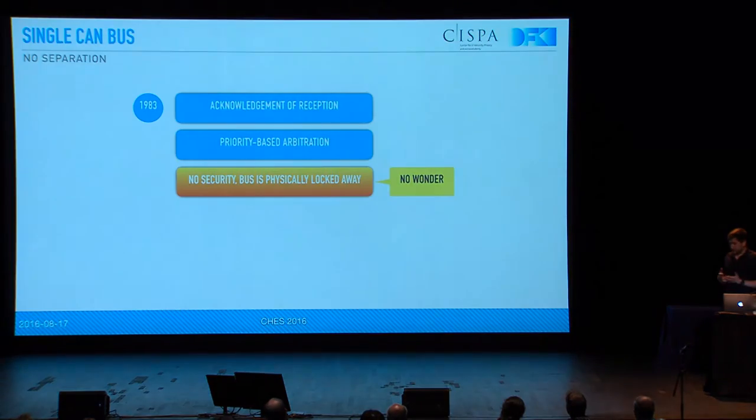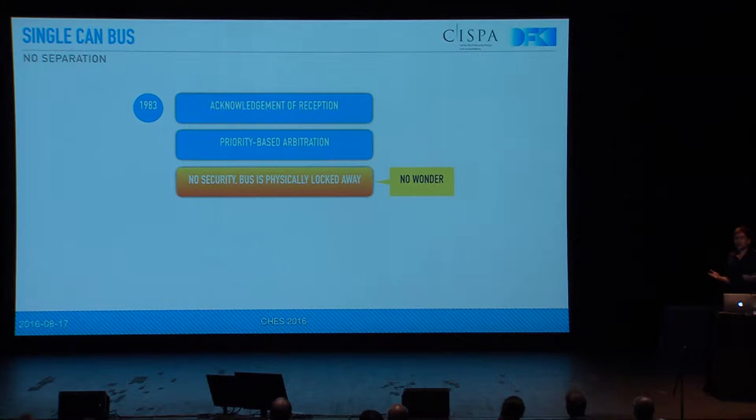So the CAN bus, as we heard before, wasn't designed to be able to cope with these attacks, because security wasn't in mind when it was designed in 1983 by Bosch. You would need physical access to the car, and usually that is locked away. So it's no wonder that we now have these security problems, because it wasn't designed to do this.